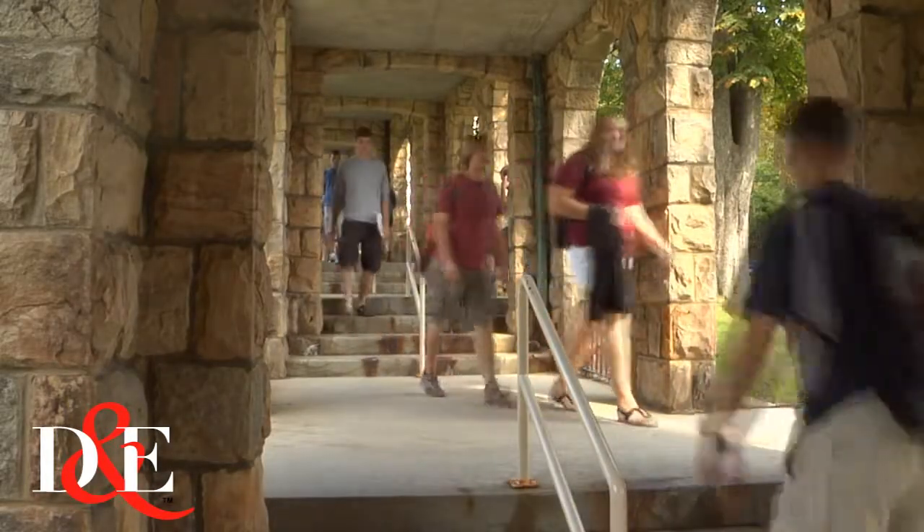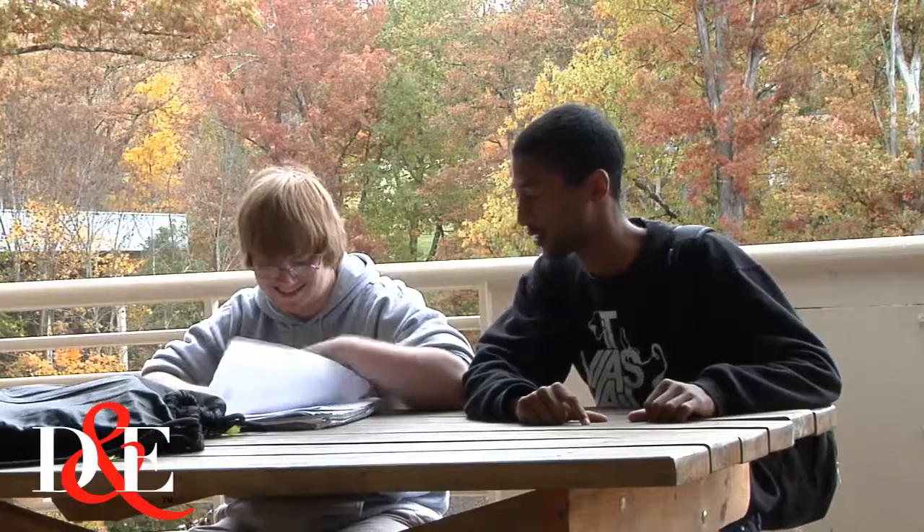You'd never guess that living on campus could help you in college, but at Davis and Elkins, residence life is just as much a part of college as classes, although it's a lot more fun.